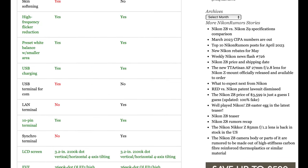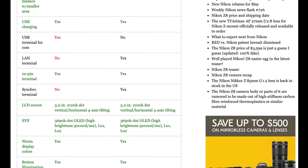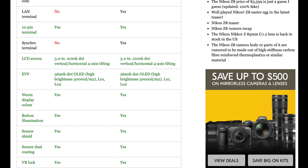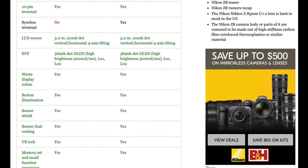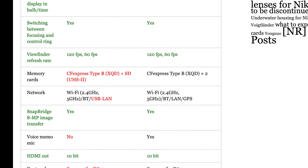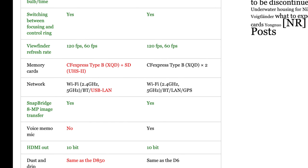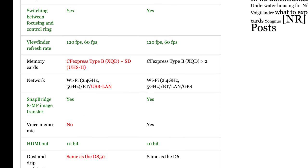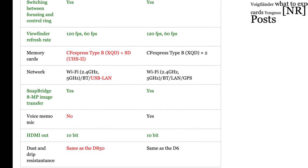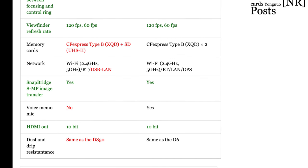There are an awful lot of similarities between these two cameras. There are some differences in USB and LAN terminal connections, and the synchro terminal is not available on the Nikon Z8. But the Z8 has the exact same LCD and the exact same EVF as the Z9, with the same warm display colors, button illumination, sensor shield, and viewfinder refresh rate of 120 and 60 frames per second. The storage difference is one CFexpress Type B plus a single UHS-II SD card on the Z8, versus dual CFexpress Type B on the Z9. There are also differences in network connectivity, the voice memo mic is not available on the Z8, and the Z8 has the same weather and dust resistance as the D850 rather than the Z9.